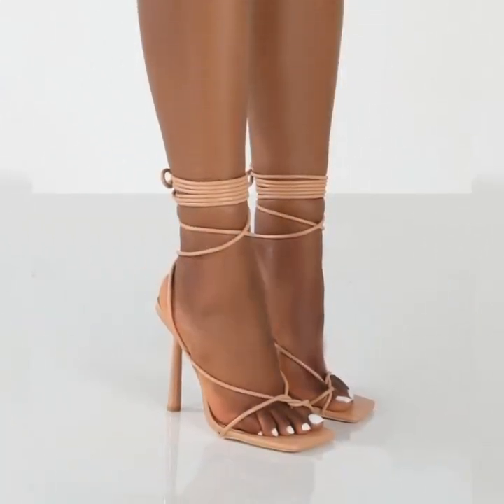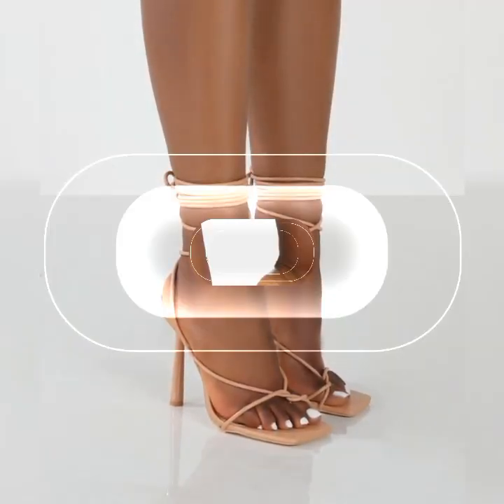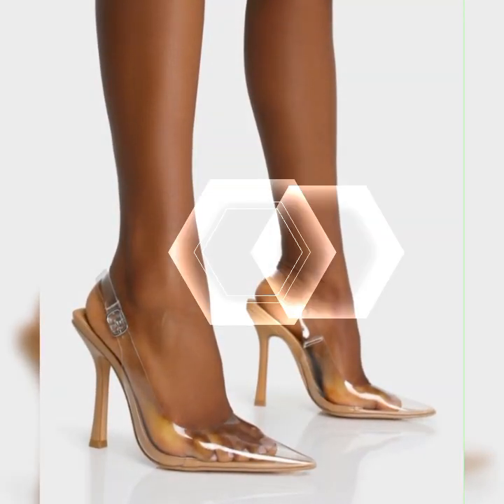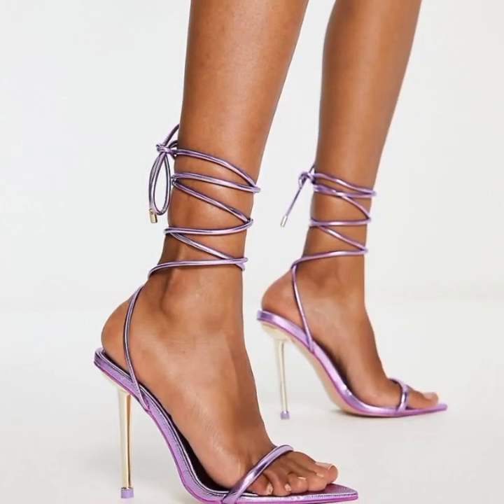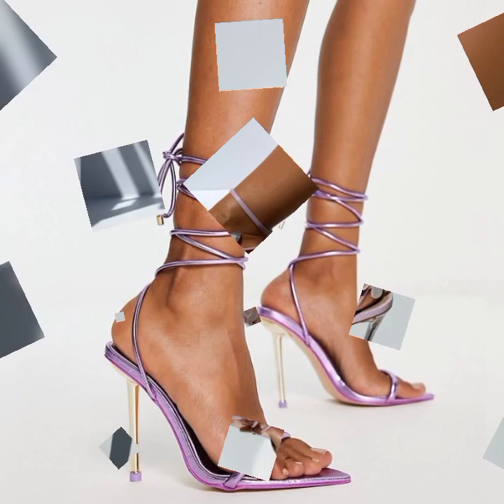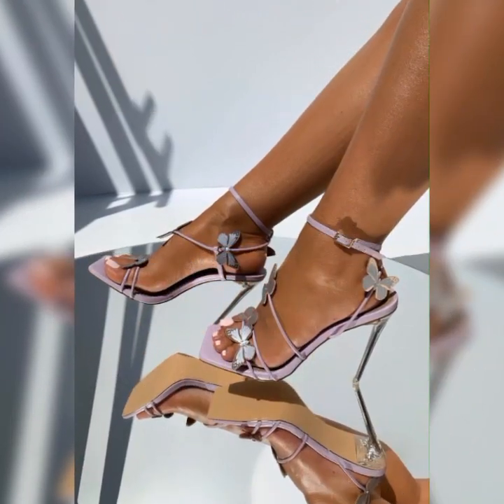Stiletto high heel sandals are a fabulous choice for women who want to add a touch of glamour and confidence to their outfits. These sandals are known for their slender and pointed heels, which can range in height from around three inches to sky-high heights.